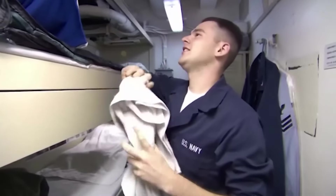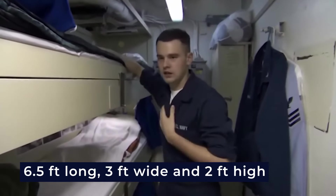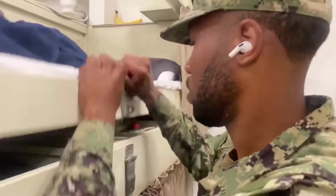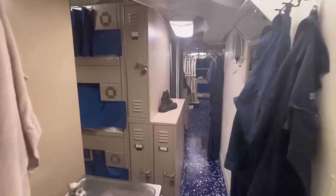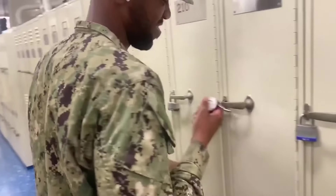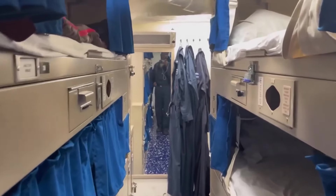Each rack, measuring approximately 6.5 feet long, 3 feet wide, and 2 feet high, provides a comfortable resting space with a thin mattress, small pillow, and a privacy curtain. A compact storage area, known as the coffin locker beneath the mattress, allows sailors to store personal belongings. Learning to pack efficiently becomes crucial due to limited storage space. Larger shared storage areas are available for uniforms and equipment, fostering camaraderie among sailors who must share lockers.